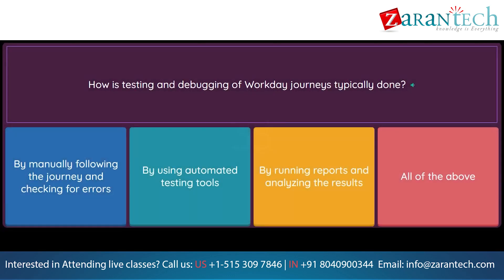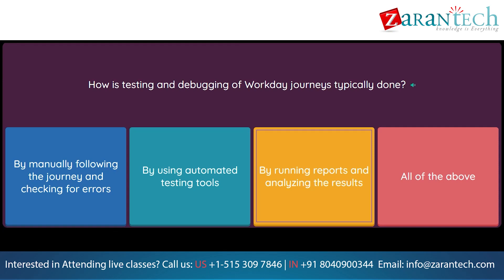Question: How is testing and debugging of Workday Journeys typically done? Option 1: By manually following the journey and checking for errors. Option 2: By using automated testing tools. Option 3: By running reports and analyzing the results. Option 4: All of the above.